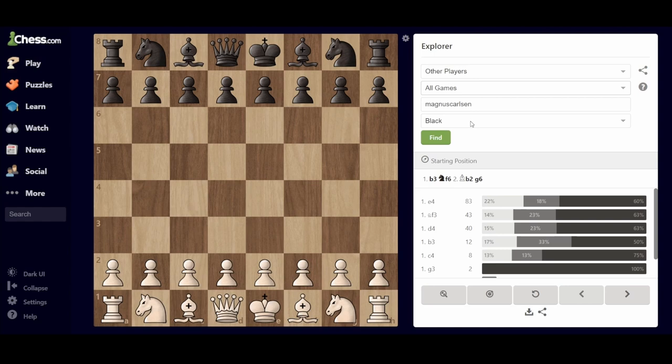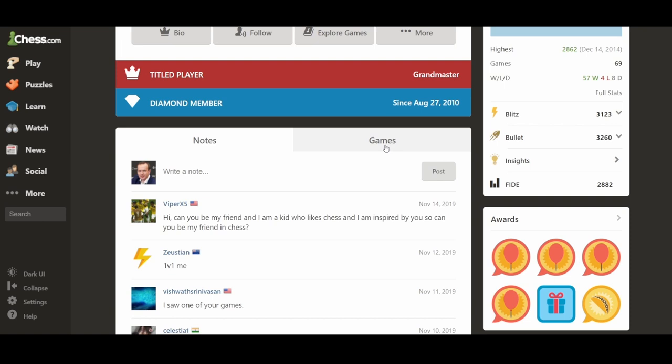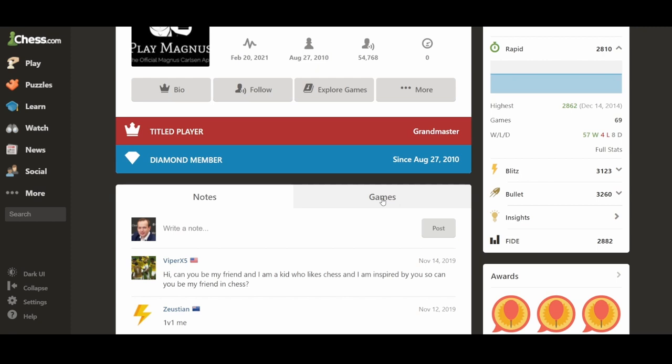You can also select what type of games have been played, which is quite important — because maybe you are looking at his bullet games when he was playing one minute on the clock. This is a really nice feature. Unfortunately, if we go back to the starting position, you cannot really download them because Chess.com is not really keen to allow you to do that, but technically it's possible.